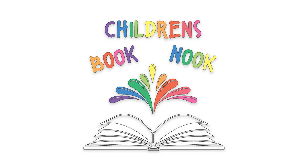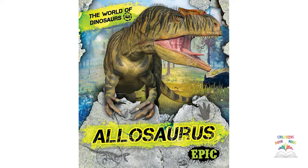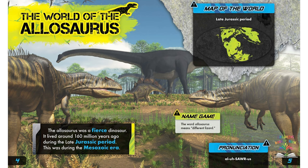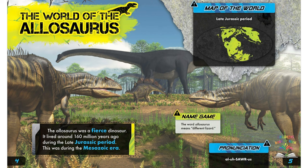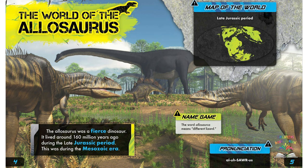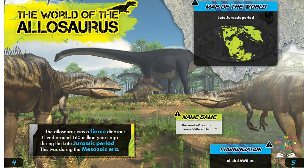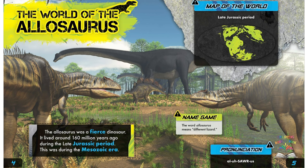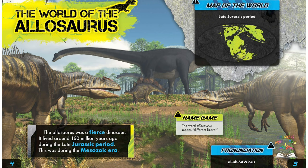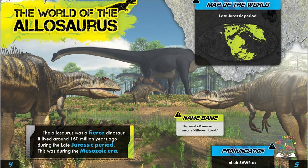You're watching the Children's Book Nook and this is The World of Dinosaurs. Allosaurus — the world of the allosaurus. The allosaurus was a fierce dinosaur. It lived around 160 million years ago during the late Jurassic period, during the Mesozoic era. Name game: the word allosaurus means 'different lizard.' To pronounce it, repeat after me: al-low-saw-us. Excellent — try it one more time: al-low-saw-us.